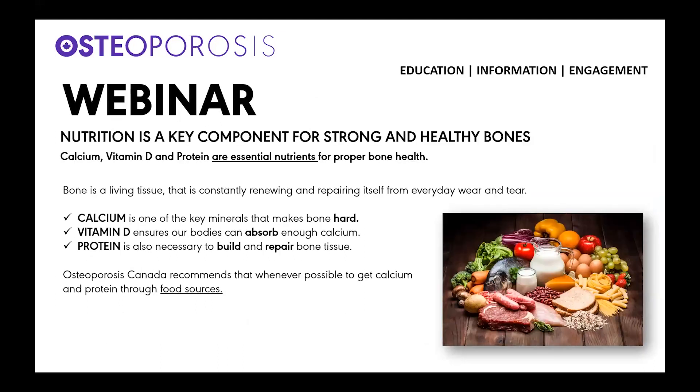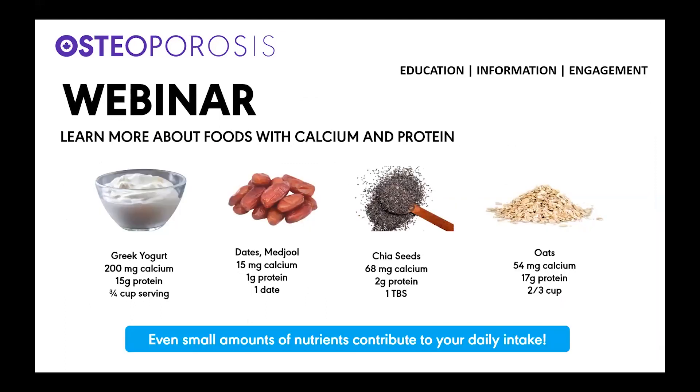Nutrition is a key component for strong and healthy bones. Calcium, vitamin D, and protein are essential nutrients for bone health. Calcium is one of the key minerals that makes bone hard. Vitamin D ensures our bodies can absorb enough calcium, and protein is also necessary to build and repair bone. Osteoporosis Canada recommends that whenever possible, you get calcium and protein through food sources.